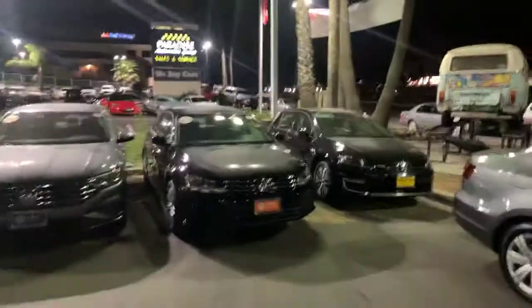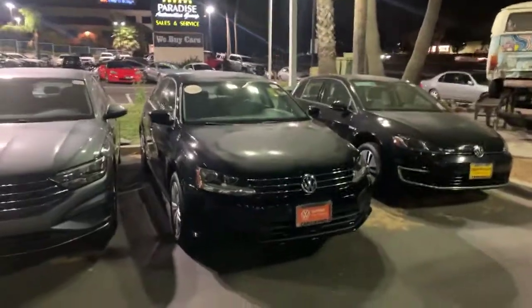Hi Molly, it's Mike over at Capistrano Volkswagen. It was a pleasure talking with you. I wanted to take an opportunity so you can see me, and I wanted to give you a quick look at the car as well.